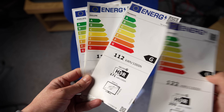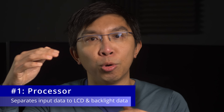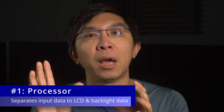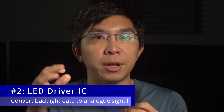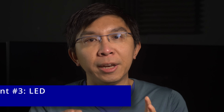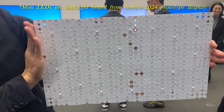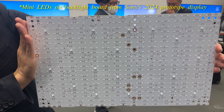According to Sony, local dimming performance is determined by three key components: namely a processor which separates the input video signal into data for the LCD and for the backlight respectively, an LED driver integrated circuit that converts the backlight data into analog signal, and finally the LEDs themselves where electrical signal is converted to light. Mini-LEDs generally emit a sharp light profile with more precise illumination and less scattering, contributing to heightened contrast and less blooming artifacts.